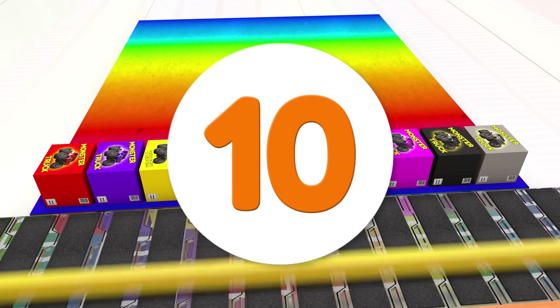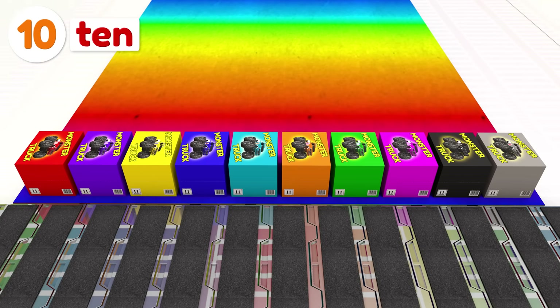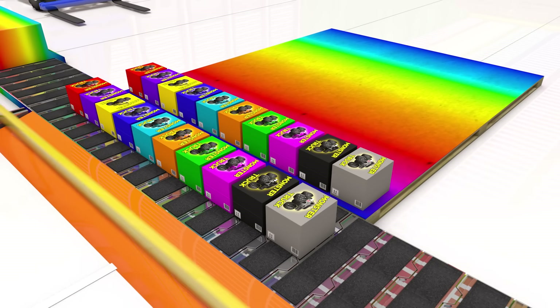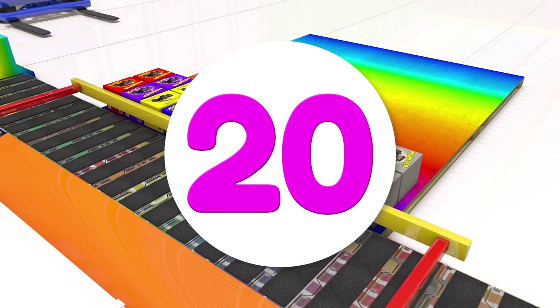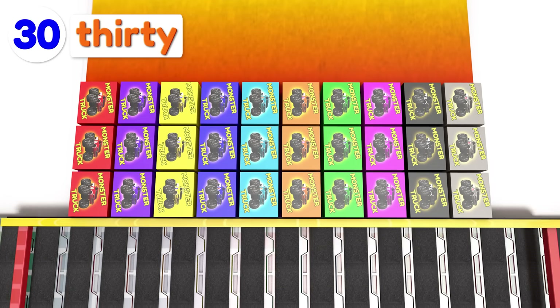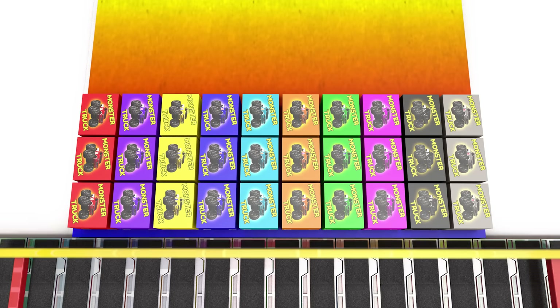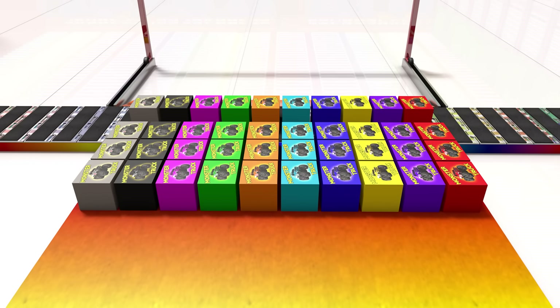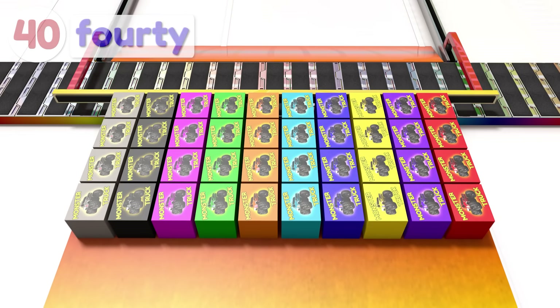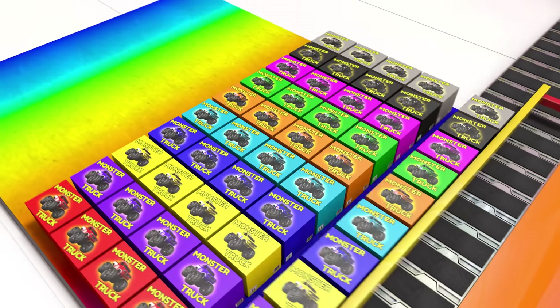Here's ten monster truck toys ready to go, but we'll need a lot more before we ship them to the toy store. Here's another ten trucks in their boxes. Ten plus ten is twenty, so now we have twenty boxes. Now we have three groups of ten, so that's thirty trucks. Four times ten is forty trucks. Five groups of ten makes fifty boxes.